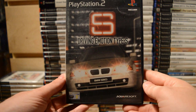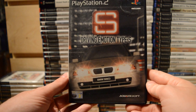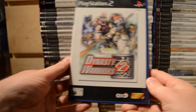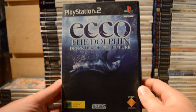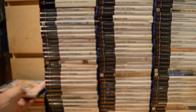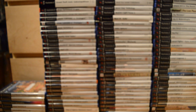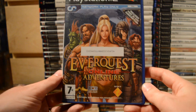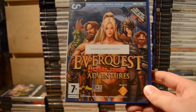Dynasty Warriors 2. Ecco the Dolphin: Defender of the Future. Ephemeral Fantasia. Then EverQuest Online Adventures — this is a promo copy that has the activation code printed right on the insert.